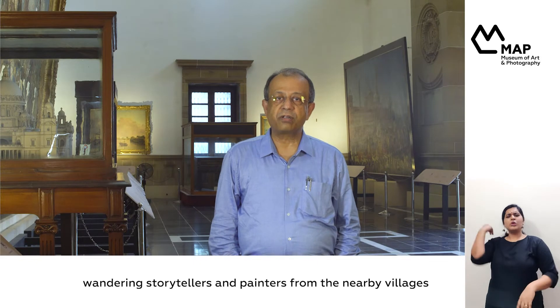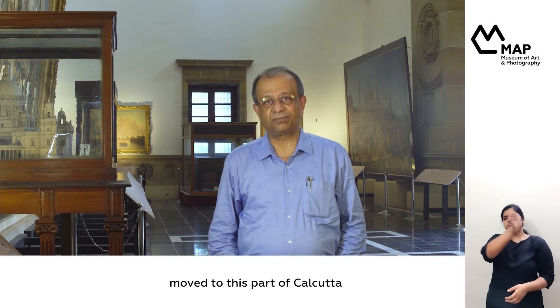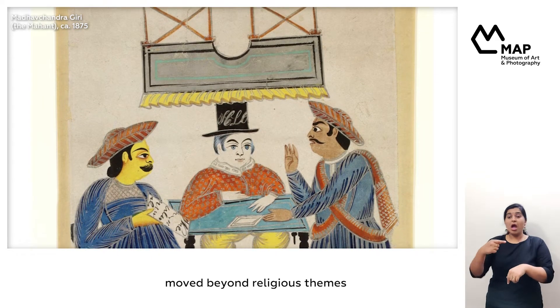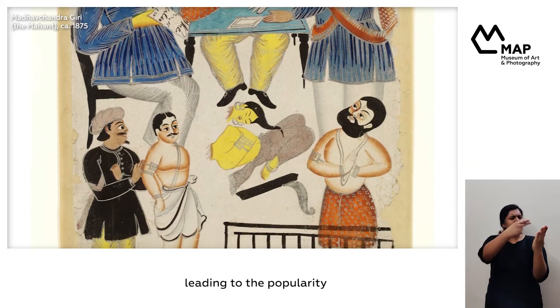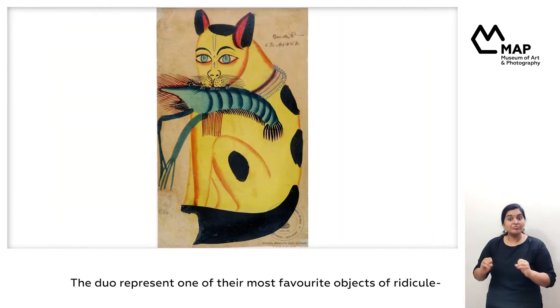In the early 19th century, wandering storytellers and painters from the nearby villages moved to this part of Calcutta, selling their paintings as religious souvenirs. But over time, the artists moved beyond religious themes to current affairs and social satire, leading to the popularity of motifs like the one that we are discussing now.